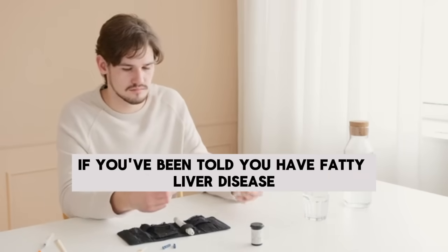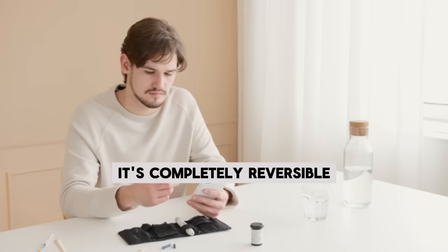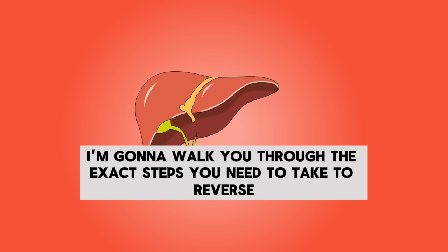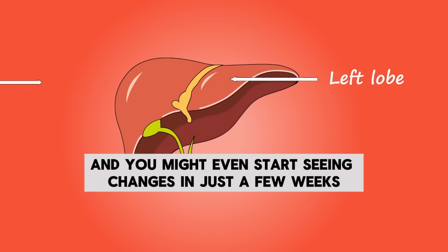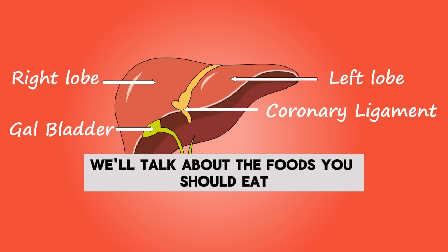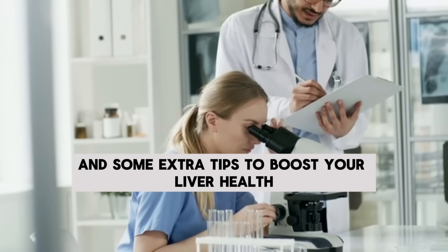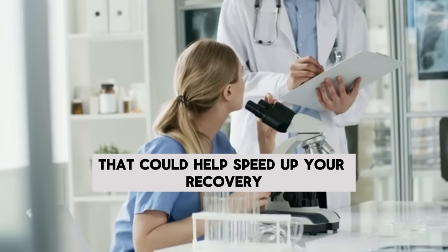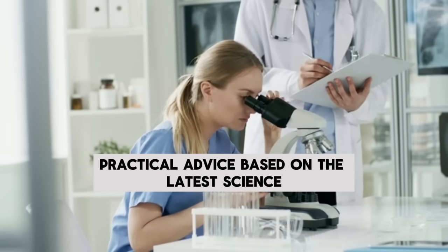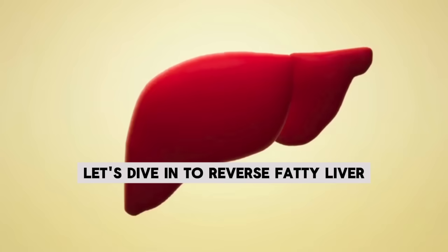Hey everyone, if you've been told you have fatty liver disease, I've got some great news for you — it's completely reversible. In this video, I'm going to walk you through the exact steps you need to take to reverse fatty liver quickly, and you might even start seeing changes in just a few weeks. We'll talk about the foods you should eat, the ones you should avoid, some extra tips to boost your liver health, and supplements that could help speed up your recovery. My goal is to give you clear, practical advice based on the latest science.